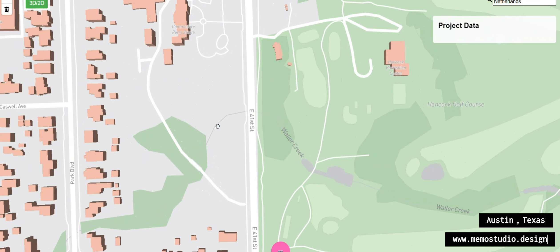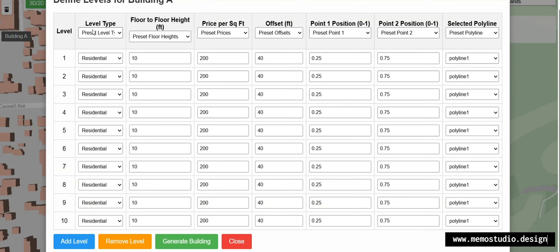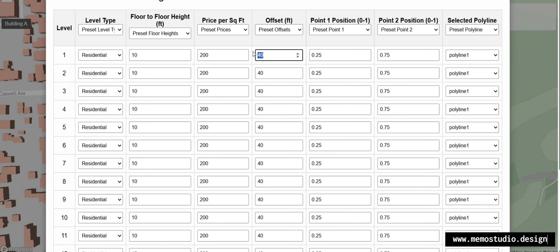Hello everyone, I'm excited to introduce you to our Tower Generator tool. With just a few simple clicks, you can input your floor level data and automatically generate a complete building design tailored to your needs. No need for complicated software or hours of manual modeling — our tool streamlines the entire process, saving you valuable time and effort.